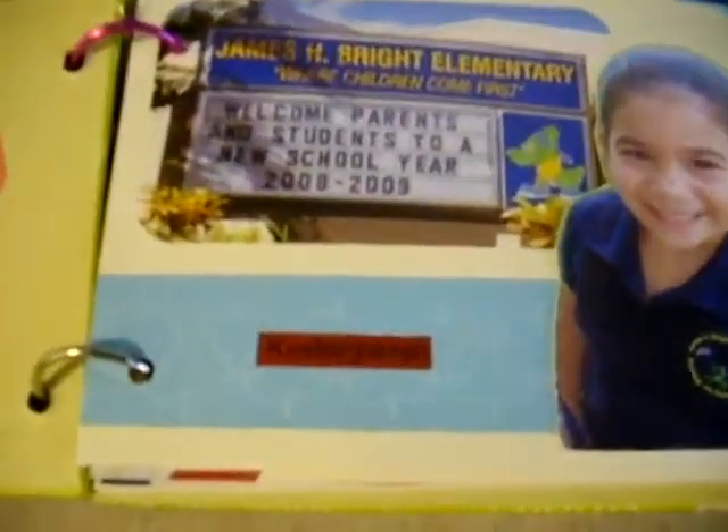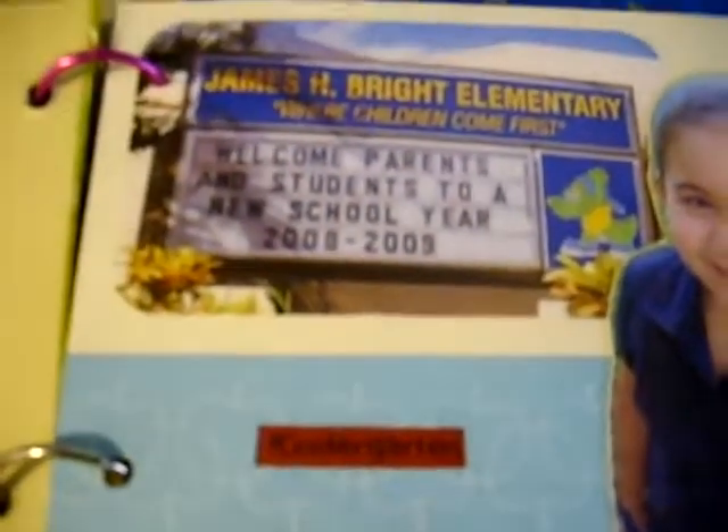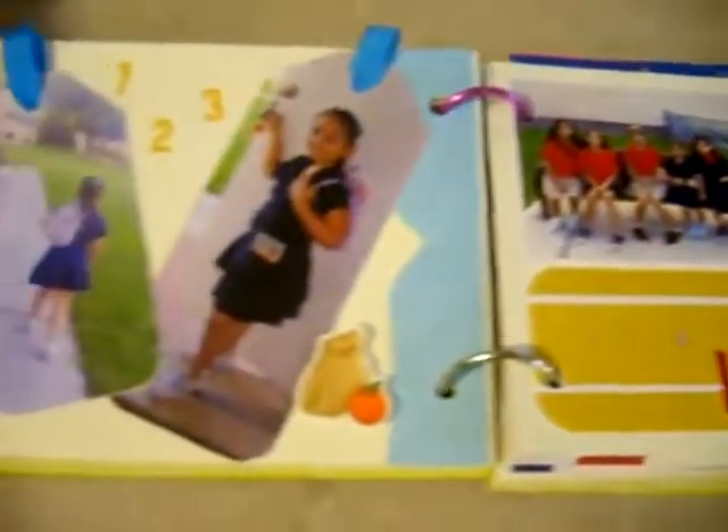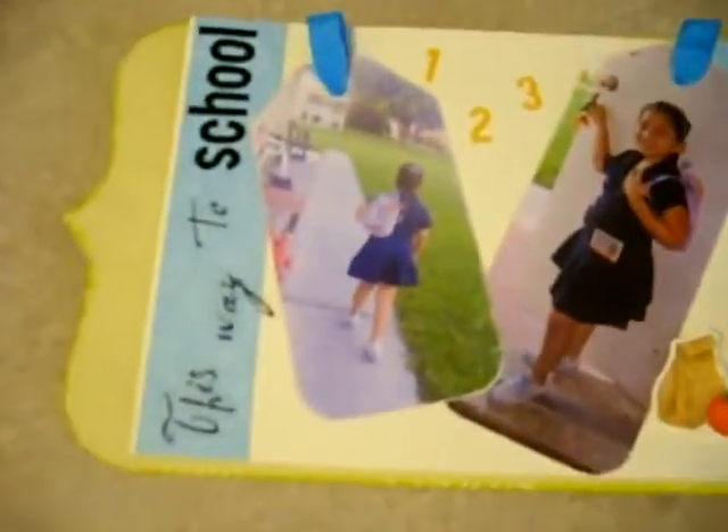My house. You can change your house to make it look however you want. Put the buttons at the top of the screen to see all the different things you can do.